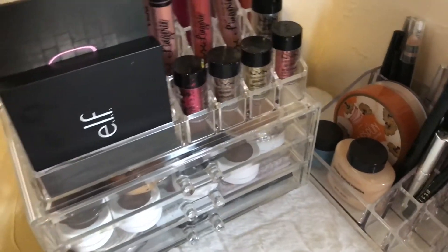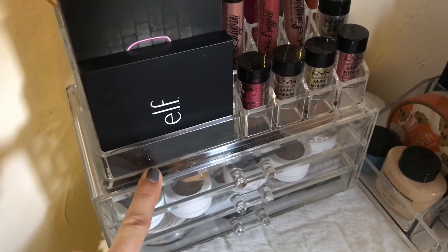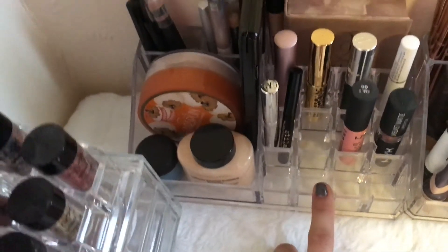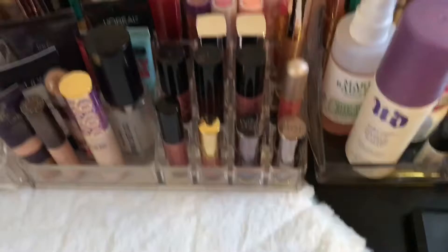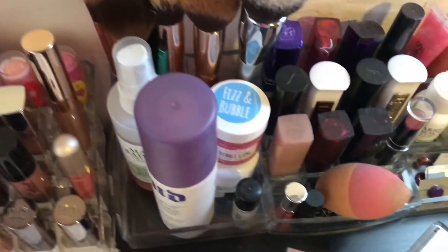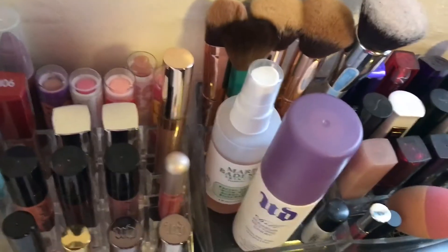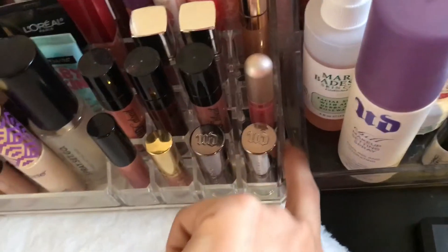I forgot to tell you guys about the acrylic organizers. I got this one for $17.99 at TJ Maxx, which is pretty cheap because I see these on eBay for like $30 or more. Then this one I got for $2.99 at Dollar Tree - like why would something be $2.99 at the Dollar Tree, why can't it just be $1? Then I got this one for $3 at Target. And then the first one I owned I got for $11 at Home Goods. I can tell which acrylic organizer is which because this one has some little handles on the side, so that's how I know it's the first one I got, because the other ones don't have the little handles on the side.